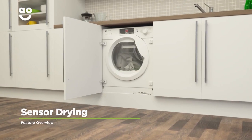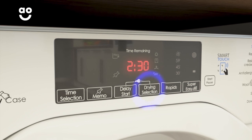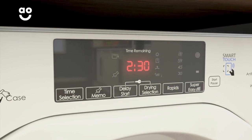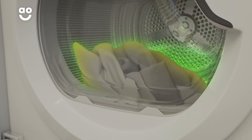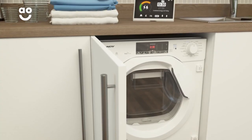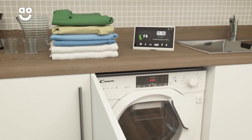The amazing Sensor Drying feature gives you perfect drying results each and every time. Simply select the ideal level of dryness, such as the Cupboard Dry and Extra Dry settings. Clever sensors inside the drum will then monitor moisture levels and end the cycle once your clothes are dry. This helps to protect fabrics and save energy, so it's kinder to your clothes and your utility bills.